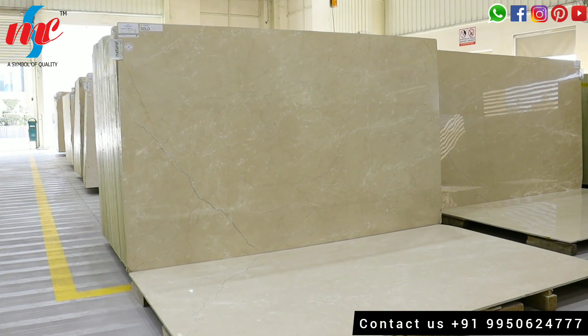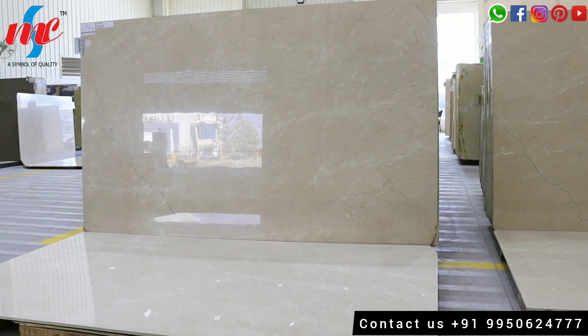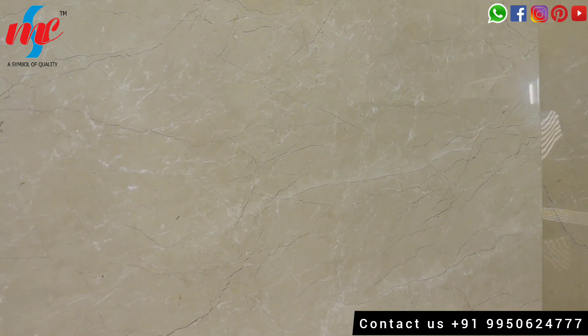Hello, this is Natasha from Srinath Marble Company, Kishangal. Today we are going to show you the Top 5 Imported Marbles in Beige Color. Let's start.